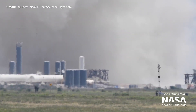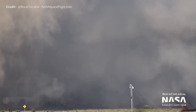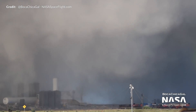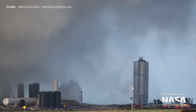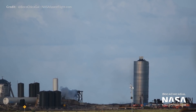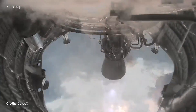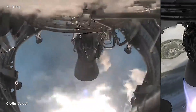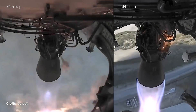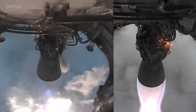In SN6's hop, the vehicle ended up turning roughly 60 degrees clockwise before it touched down steadily. SN5's hop on the other hand turned roughly 90 degrees counterclockwise, which is why both vehicles leaned in two different directions after their landings. Looking at the SpaceX footage from inside the skirt, there seems to be some sort of venting on the right side of the engine roughly where the small fire appeared on SN5. SN6 certainly didn't have any issues with engine fire, so there again it looks to be an improvement.